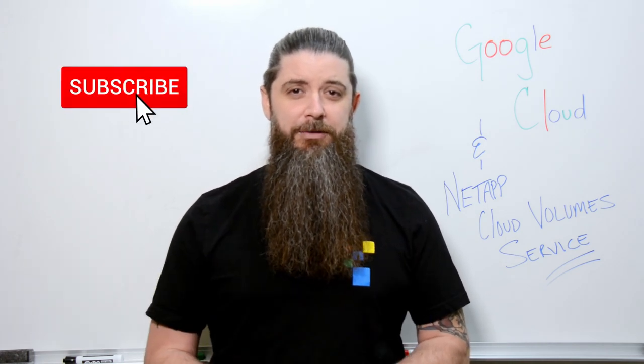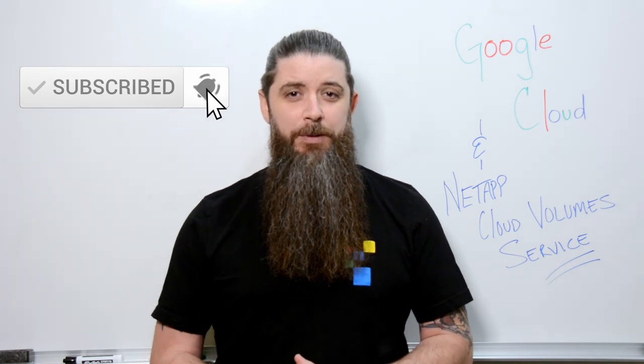We're very excited about this new solution inside of Google Cloud, especially for the VMware Engine, and we hope you guys are too. If you'd like to find out more, find the links down in the description below or head over to cloud.netapp.com, and make sure you subscribe to the channel so that you get notified anytime we put up new content.